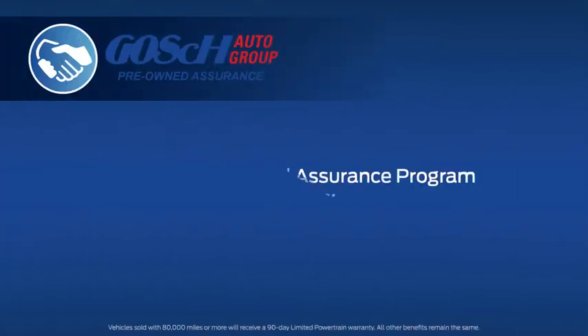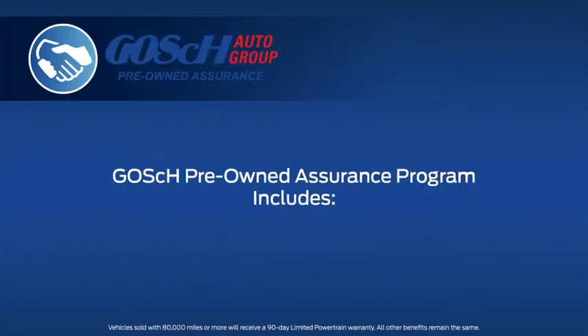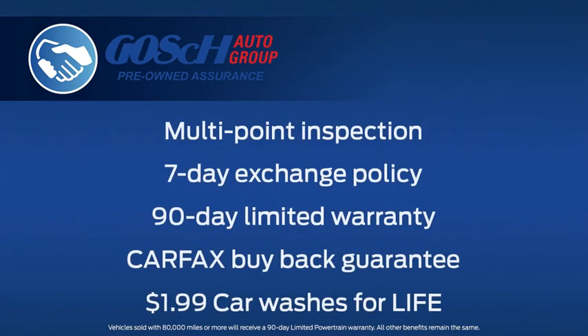Every pre-owned vehicle that we sell comes with the Goss Pre-Owned Assurance Program, which includes the following benefits to you. Every vehicle is subject to a rigorous multi-point inspection by factory-certified technicians before it appears on our lots. Each vehicle comes with a 7-day exchange policy, a 90-day limited warranty, a Carfax buyback guarantee, and $1.99 car washes for life.